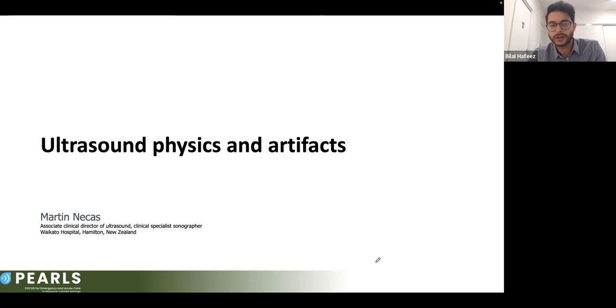Before we get started, I thought it would be really good for our audience to have a quick understanding of what got you into ultrasound imaging as a clinician, what aspects of ultrasound medicine are particularly niche to you, and what pearls of wisdom you've learned throughout your years of practice.